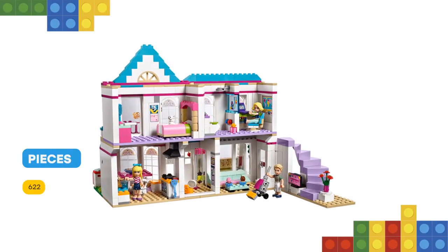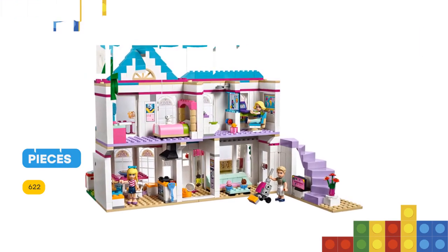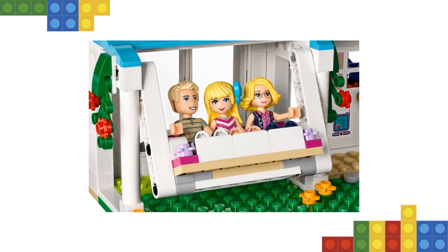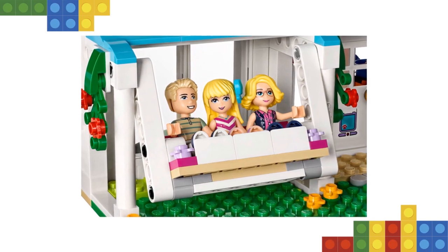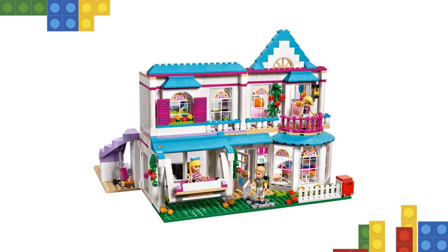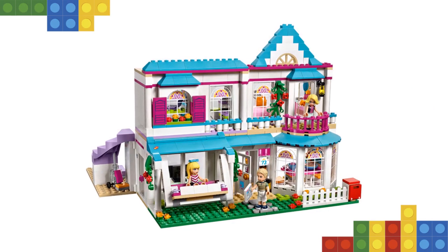Includes three mini doll figures. Build Stephanie's House in Heart Lake City — a modular two-story model featuring a kitchen, porch, lounge, spiral staircase, bedroom, bathroom, office and a rabbit hutch, plus loads of fun accessories. Includes three mini doll figures: Stephanie, her father James, her mother Alicia, and Sheryl the baby rabbit figure.